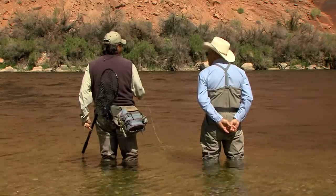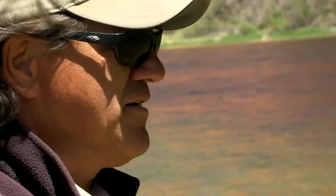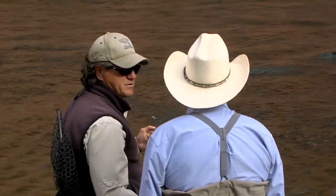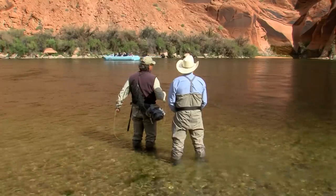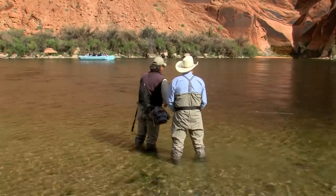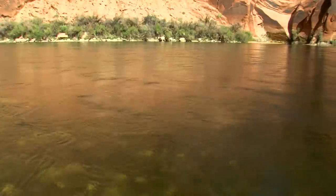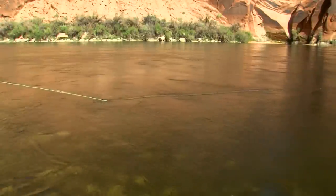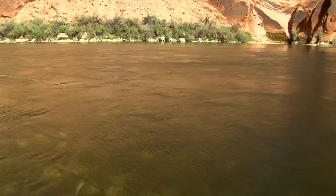They're going to put a little mend in after the cast. Mending the line is a maneuver that comes right after the cast — a flip of the wrist that keeps the line floating behind the indicator. It just ups your chances. You're not moving the indicator anymore, and it's not moving across the current. It's going with the current naturally, and the fish like that. They do a couple more practice runs before loading up with flies.